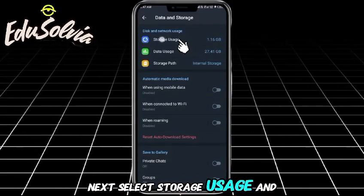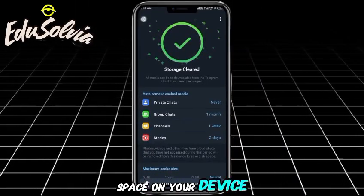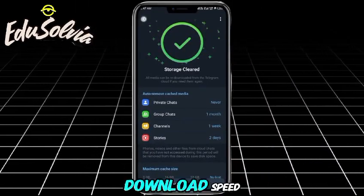Next, select Storage Usage and then click Clear Cache. This action will free up space on your device and may help improve your download speed.